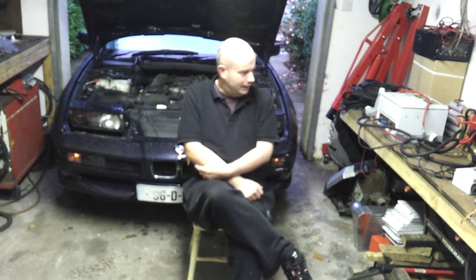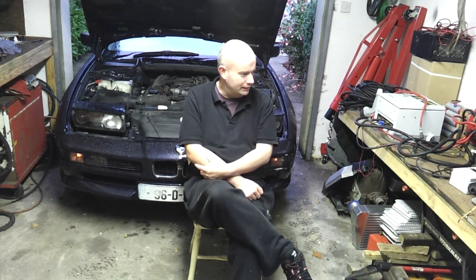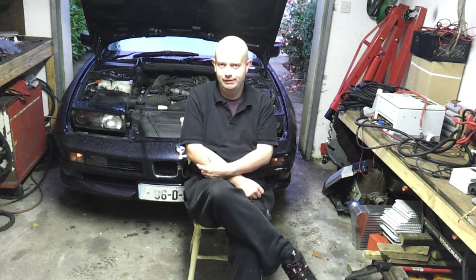Behind me, a 1996 BMW 840Ci, fitted with the M62B44 V8 tank engine, coupled to the ZF5HP24 automatic gearbox. I'm hoping that in this video some of the disparate things that you'll have seen me doing over the past year and a bit will start to make sense.